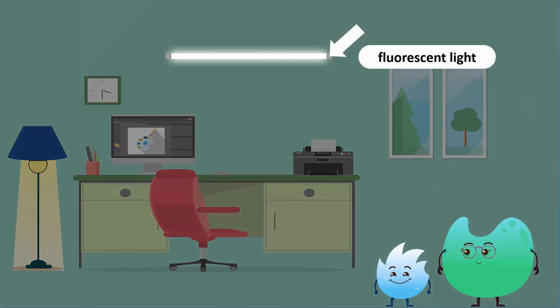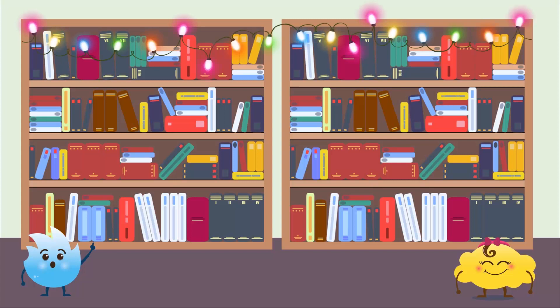Most fluorescent lamps give off bright white light. They are used in work environments, bathrooms, garages and public places. White light makes a place look brighter. Colourful LED lights are used for celebration and decoration. See how Bubbles has decorated her bookshelf with colourful LED lights.